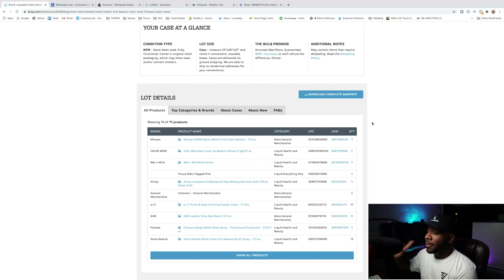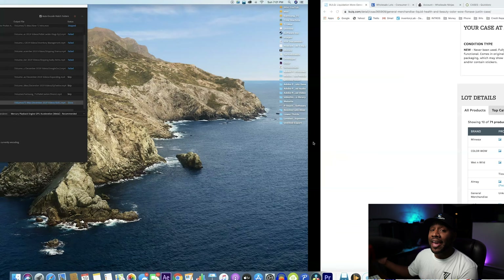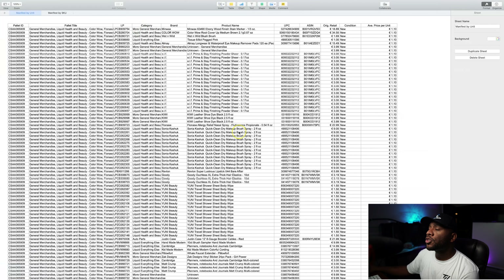Another cool thing about Bulk.com is that you can click on 'download the complete manifest.' Whenever you download the manifest, it actually pulls up everything that's on the palette itself. Looking at the manifest, it gives you the palette ID — which tells you what the palette number is — what it is, and the category, which is general merchandise. It gives you the license plate number, which you can actually use for inventory. You can use these LP numbers that scan each item, if you're putting it into a Square software or a register. It gives you the category, the brand, a product name, the UPC code, the ASIN, the original retail value, and the condition.